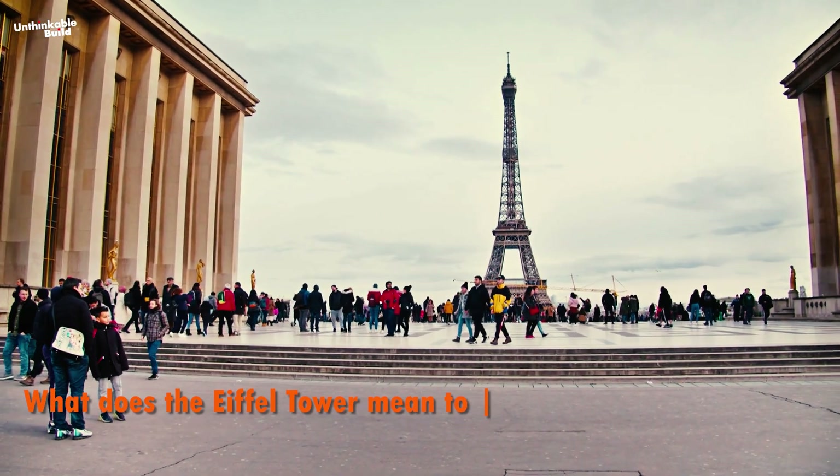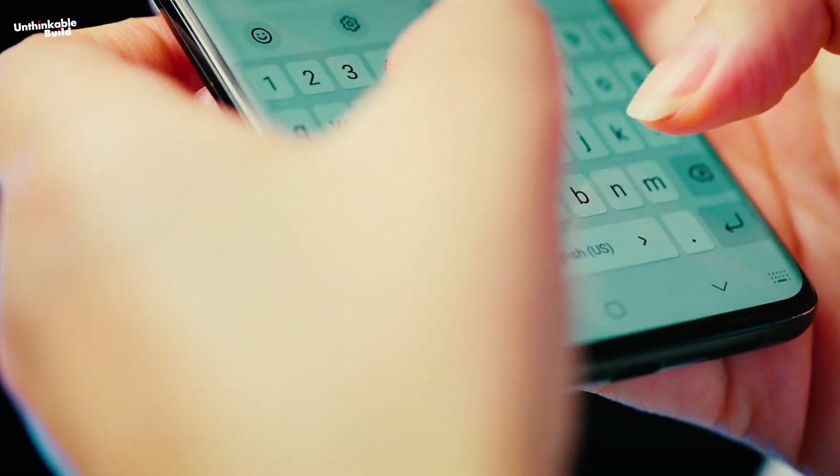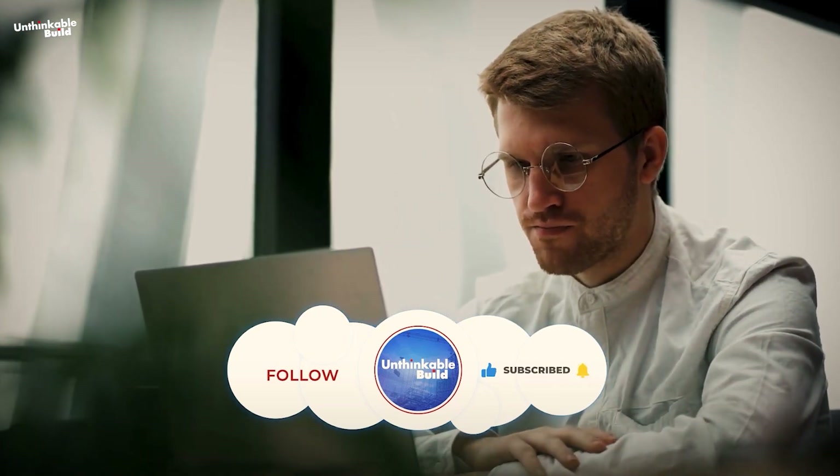What does the Eiffel Tower mean to you, and why do you think it's worth preserving? We'd love to hear your thoughts in the comments section. If you enjoyed this video, don't forget to give it a thumbs up and share it with your friends.